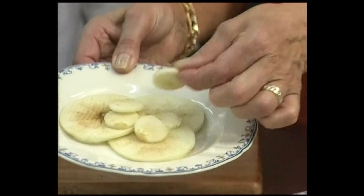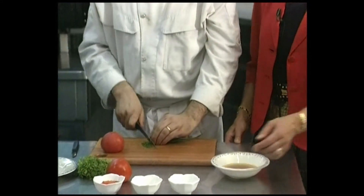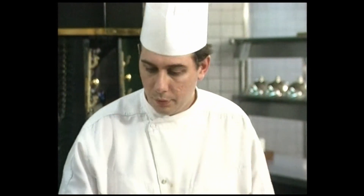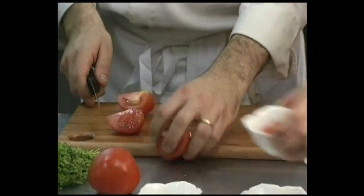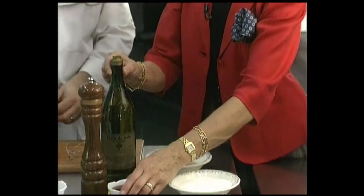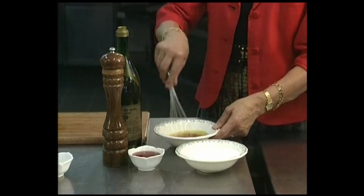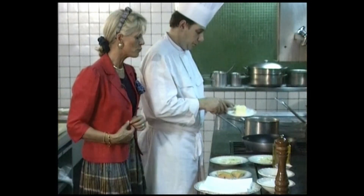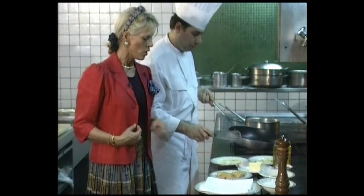Cut the chives and keep them in a small recipient. Then take the tomato and dice it into small pieces. Make a vinaigrette sauce using the nut oil with the Orléans wine vinegar, add pepper and salt, and mix well together.